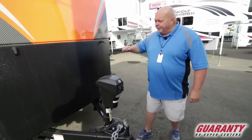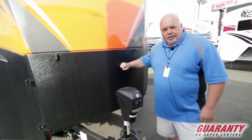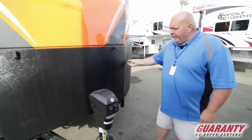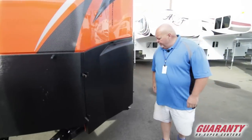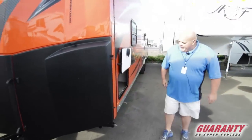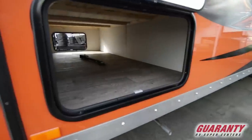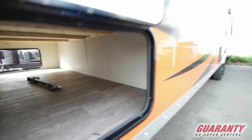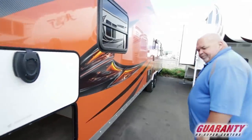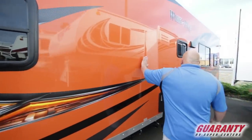Behind here we have a 4,000 watt generator — you just pull these things off. Behind here we also have a propane tank and a nice pass-through storage area. I mean, that is just absolutely incredible storage — you can put kayaks in there, lots of totes full of stuff.